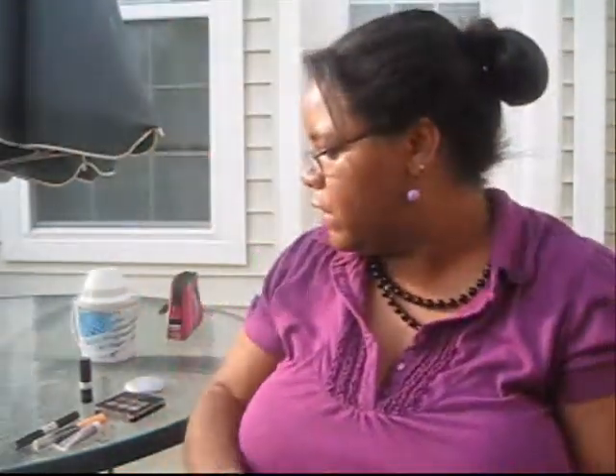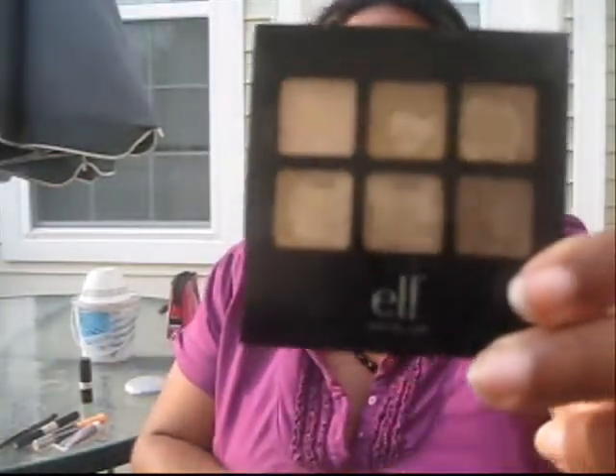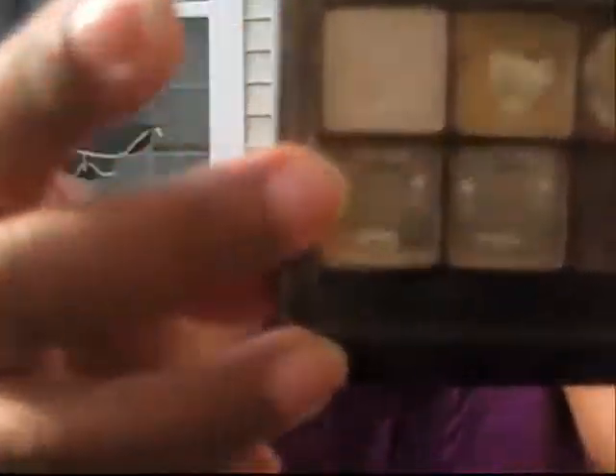For eyeshadow I wore my ELF Natural Eye Palette. I have a review of that so go ahead and check that link on the screen. I wore this light color right here — just that one color all over the lid.